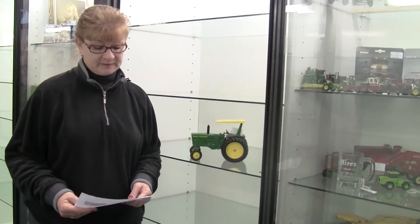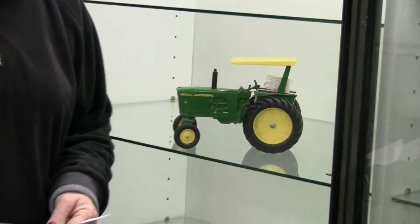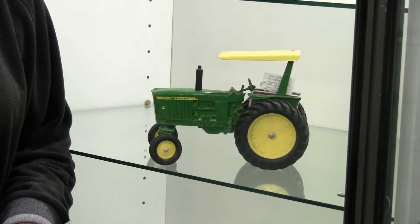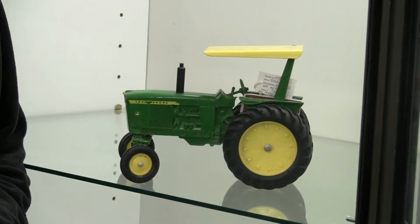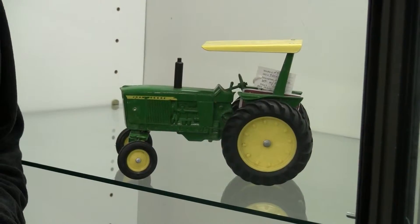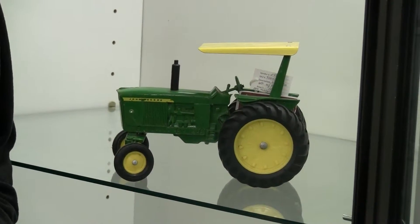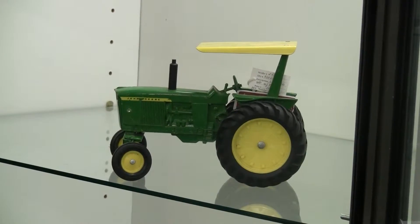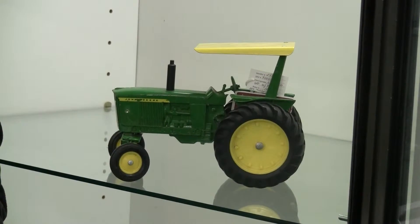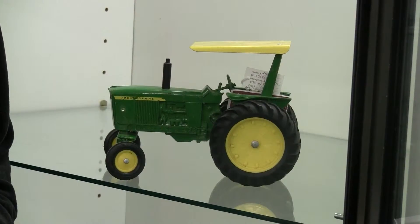For this John Deere tractor, if you would type in John Deere 402 WF, and then just the W for the word with and the hash mark ROPS, this is the item that you'll find. The vendor is asking $100 and describes it as simply a John Deere 402 WF with ROPS.